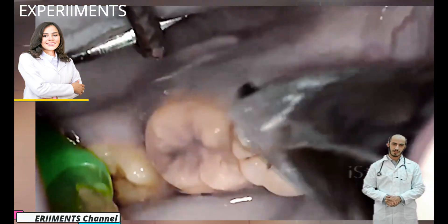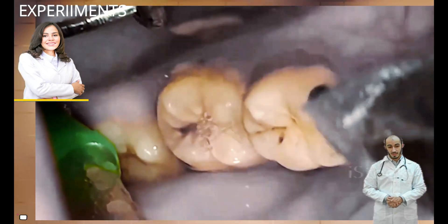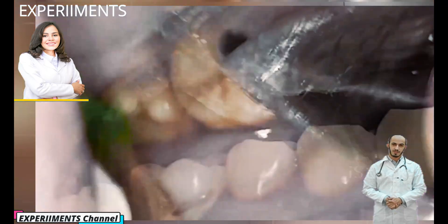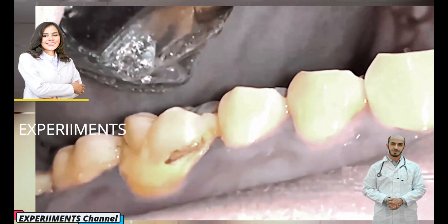What causes dental plaque and tartar? When saliva, food, and fluids combine on your teeth, they produce an environment that allows bacteria to grow and deposit, which collect on teeth and gums — especially where the teeth and gums meet.